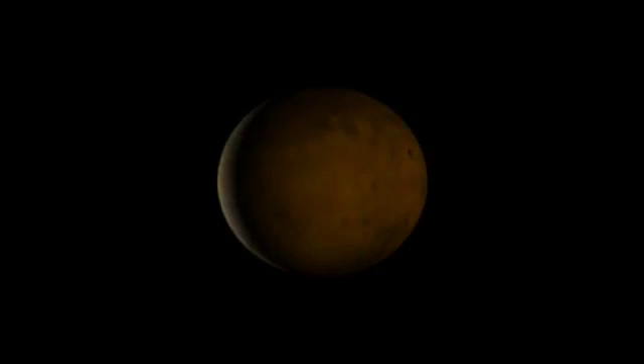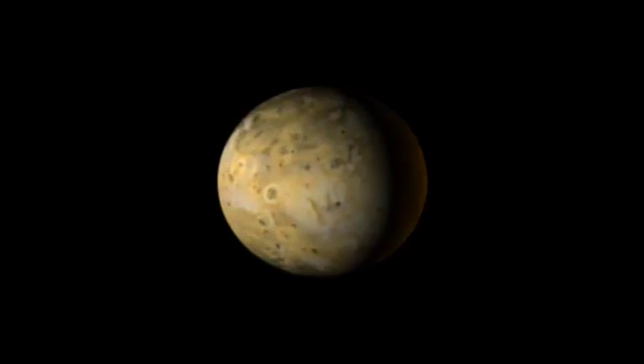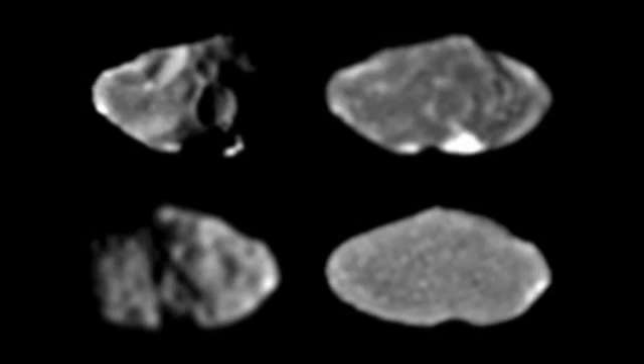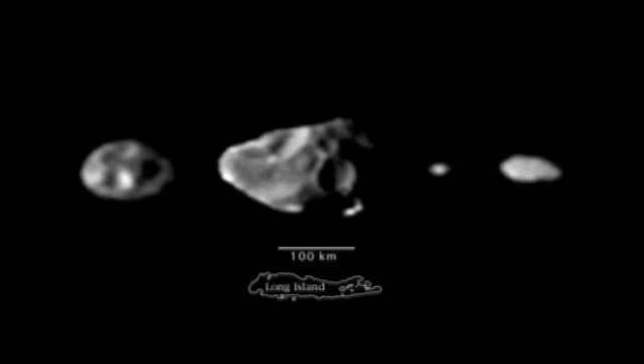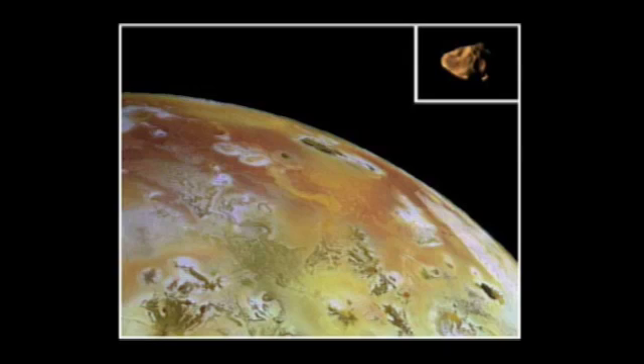One particularly interesting moon orbits even closer to Jupiter than Io does — it's called Amalthea. It's sort of shaped like a potato and is only about 100 kilometers in length, so it's a small moon, not planet-sized. It's bathed in the very intense radiation field near Jupiter, as are Io and Europa, which makes them very hard to explore. Amalthea seems to be coated in material that came off of Io — it has the same color as the stuff coming out of Io's volcanoes. It also seems to have some debris orbiting with it, perhaps from impacts creating the beginnings of a ring.